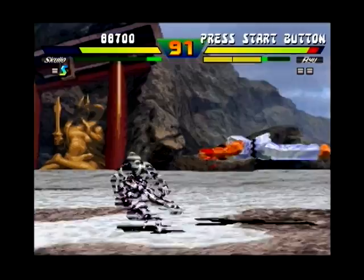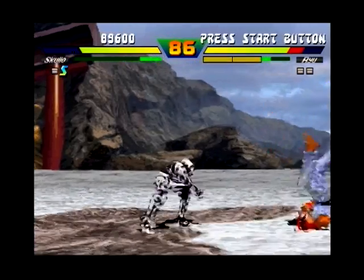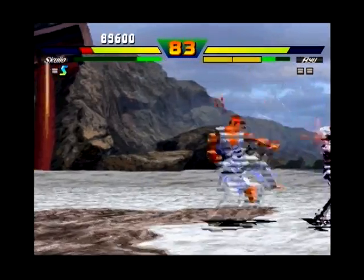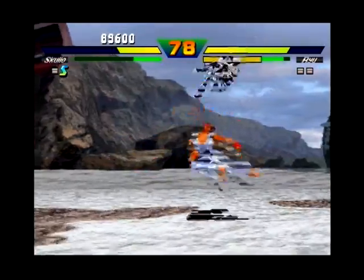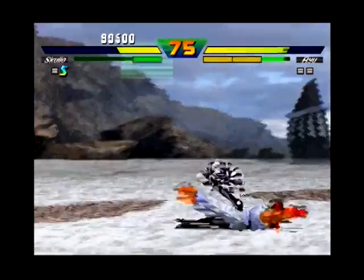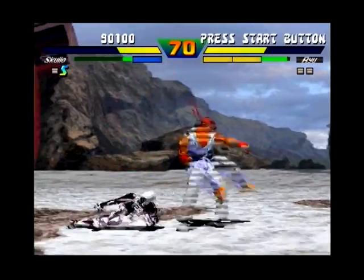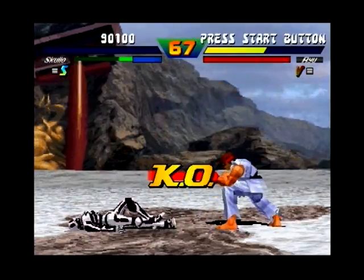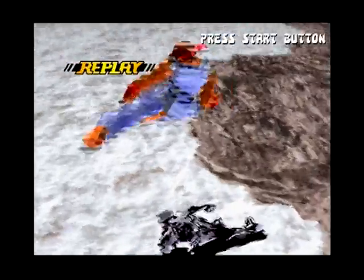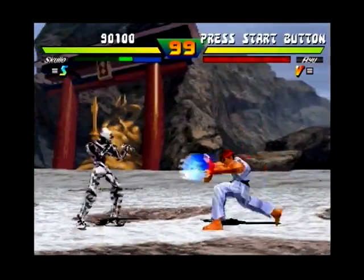The EX Plus Alpha on the PlayStation adds in Dhalsim and Sakura as extra characters that weren't in the arcade version. The arcade did have an update called Street Fighter EX Plus, and that had Evil Ryu and, I'm going to butcher the name, I think it's Hokuto. There was an evil version of Bison, and there were two wireframe characters called Cycloids — Gamma and Beta.